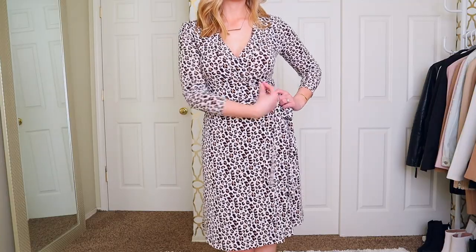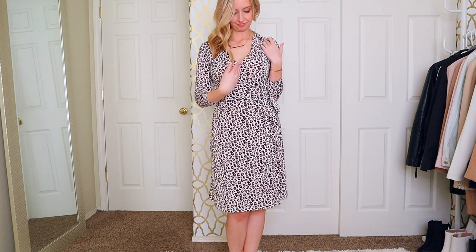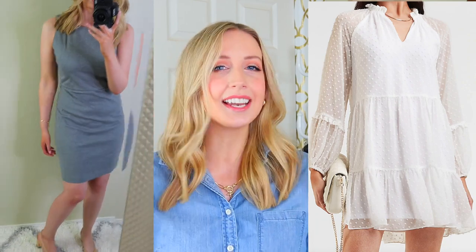Wrap dresses I feel like are pretty universal. I do have to get mine taken up at the shoulders so that the torso kind of matches where the waist is supposed to hit, but I do like how moldable they are. Shift and sheath dresses are basically the same style of dress, but sheath dresses are more form-fitting and shift dresses are a little bit more flowy, so it kind of depends on your work environment and what you're comfortable wearing to work.